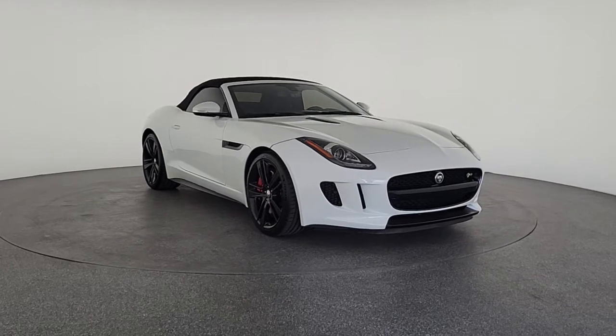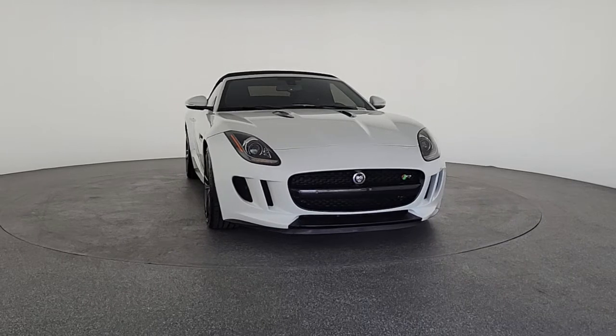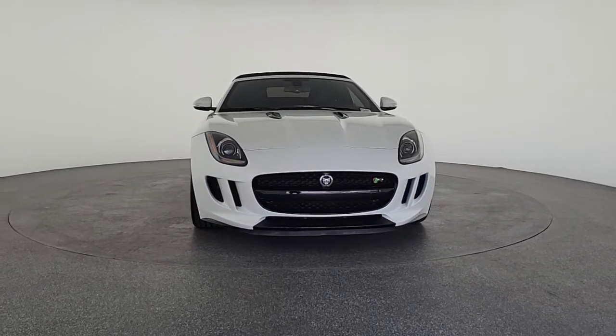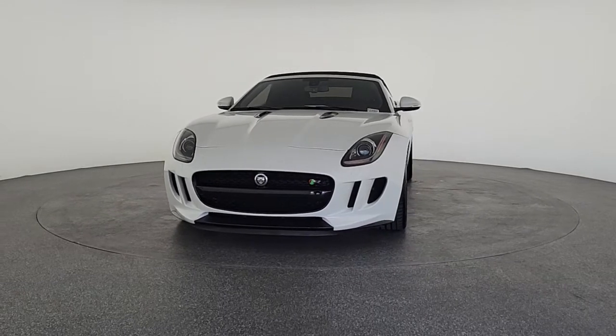Live well and drive passionately in this exquisite F-Type, from its undeniable motorsport growl to its seductive styling and engaging ride. This athletic luxury two-seater connects with your core and takes you to the pinnacle of excitement.